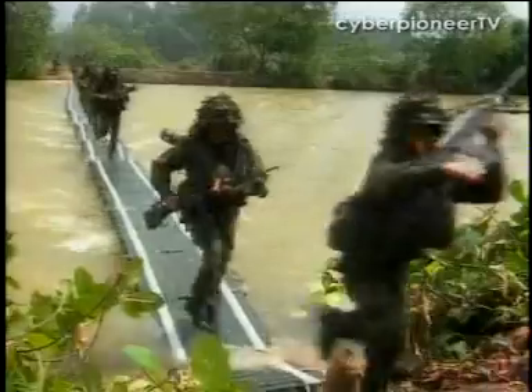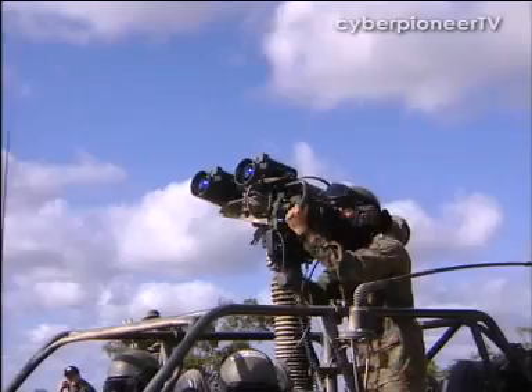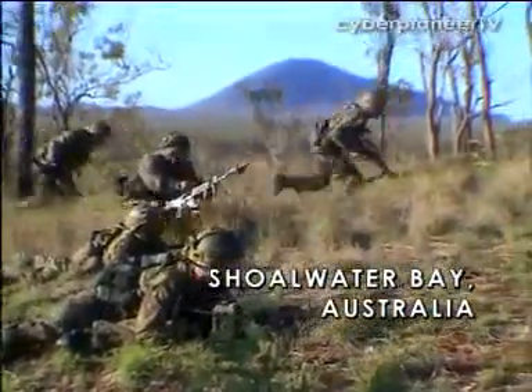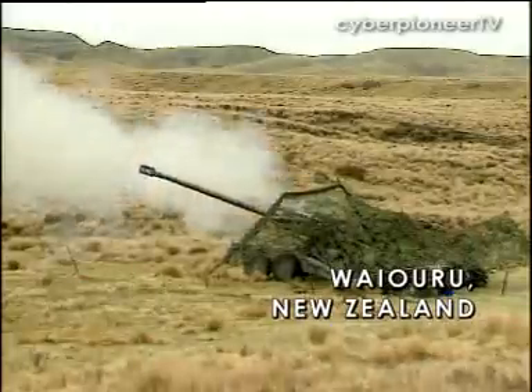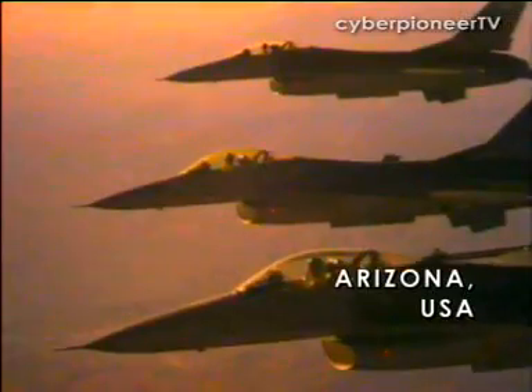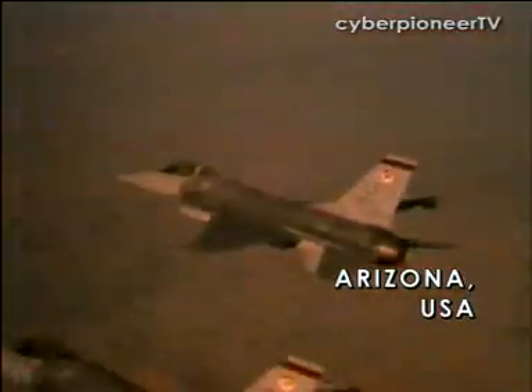Training SAF servicemen locally can be challenging because of the limited training area. This is especially so for large-scale exercises. With good defence relations, the SAF has been able to exercise regularly in facilities offered by friendly countries all over the world.